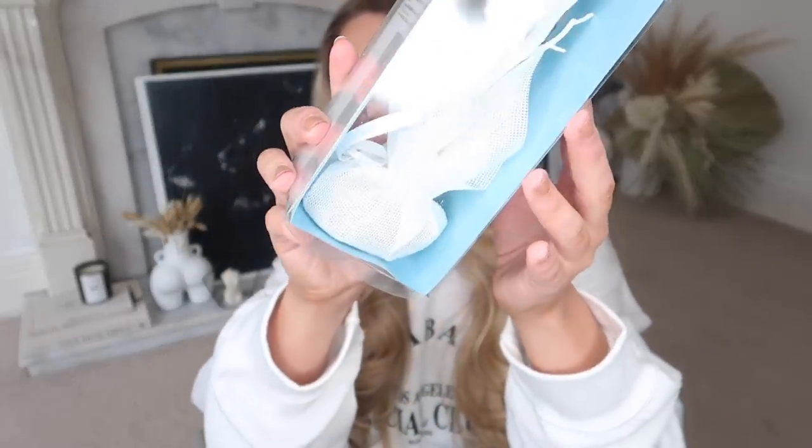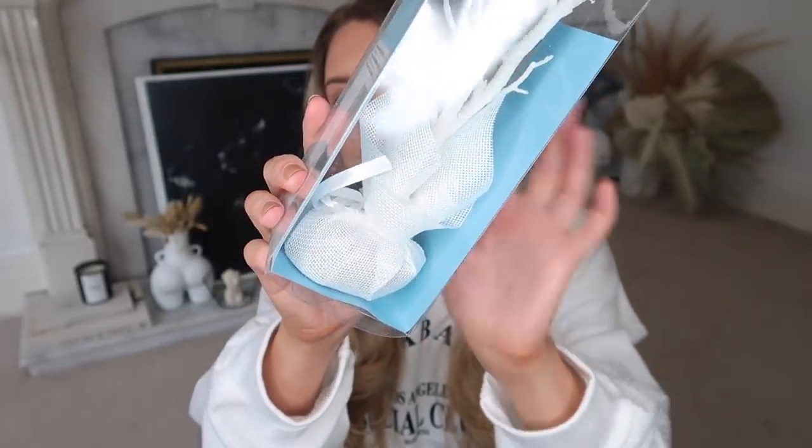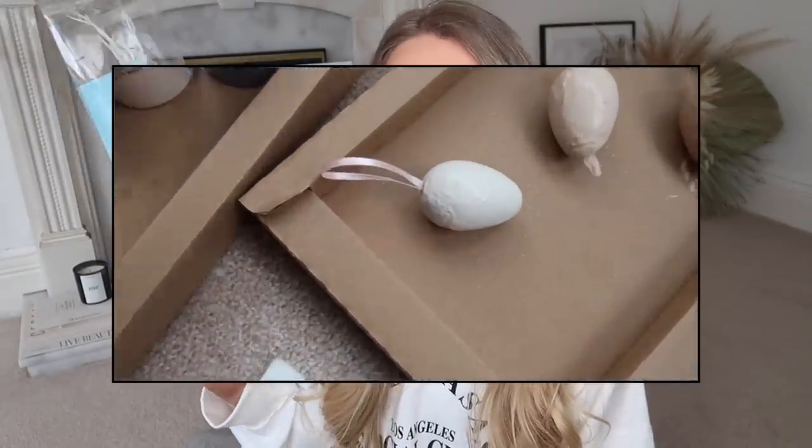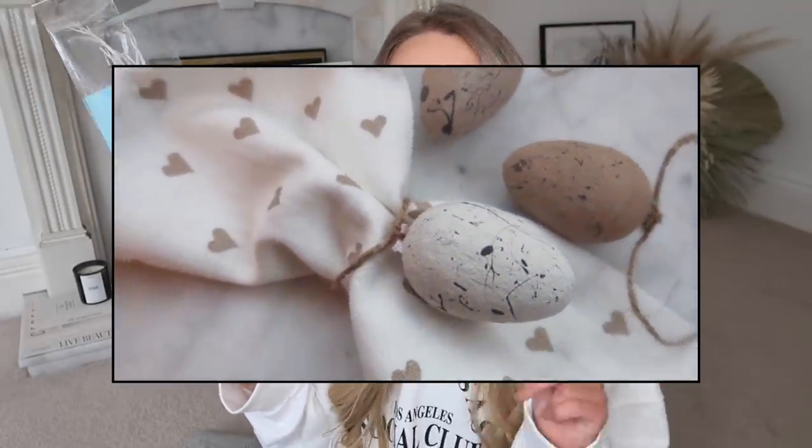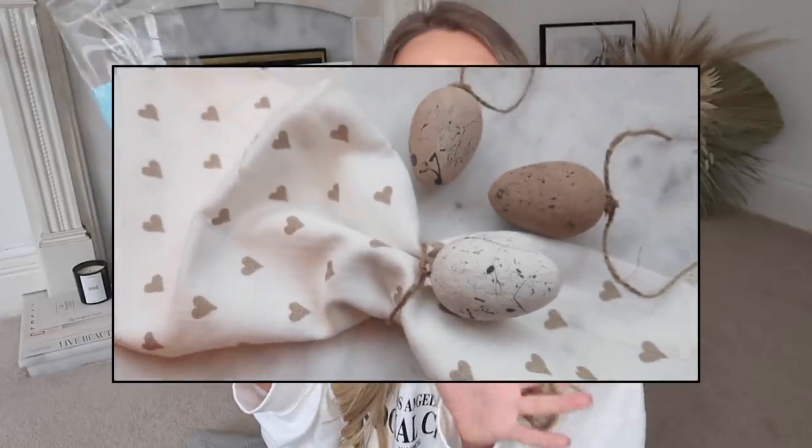A little Easter decoration — this is an Easter tree. You bend it into shape. They did have other colours available, I just went for the plain and simple white. It comes with a kind of little mesh bag weighted type thing at the bottom and the branches kind of bend out. I thought this would be quite good with my little Easter eggs — the little DIY I showed in my White Company Dupes video. If you missed it, I'll leave it linked.